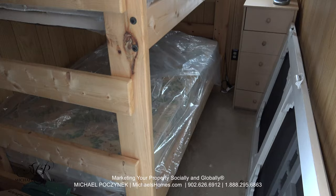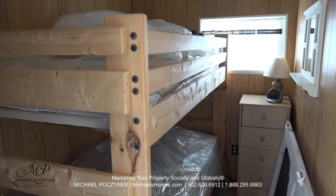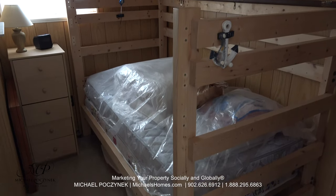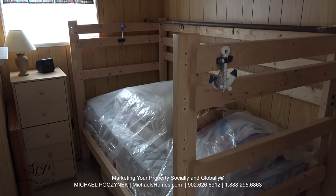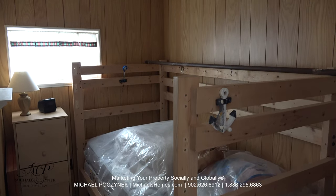Flipping the camera right around, we have bedroom number one on the left, and bedroom number two on the right, which is basically a mirror reflection. I have to assume the wall can be removed to make this one larger bedroom, or an office, or whatever.